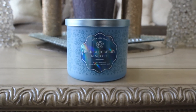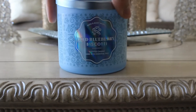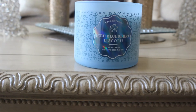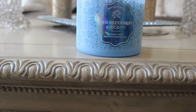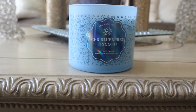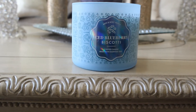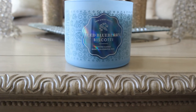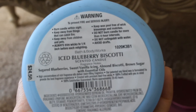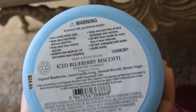But I decided to give this one a try. When I smelled it in the store it smelled pretty good. I do smell a crusty note — I guess that's the biscotti. So I think I might like this one. If I do, I'll get another one. I'll also try the blueberry pie that everybody loves — I passed on that one too. This smells pretty good; we'll have to see how it does burning. The scent notes read: Sugar Blueberries, Sweet Vanilla Icing, Almond Biscotti, Brown Sugar with Essential Oils.